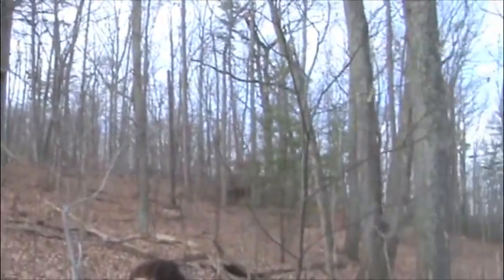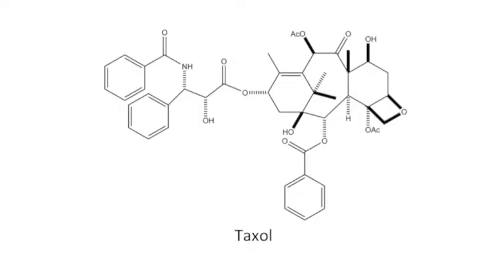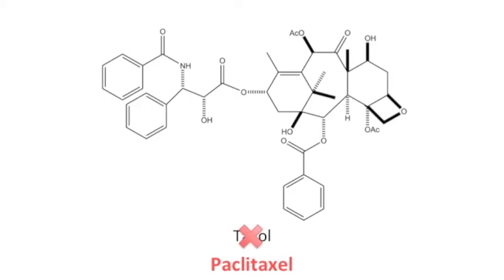The National Cancer Institute decided to pass the project to Bristol-Myers Squibb, a pharmaceutical company. Bristol-Myers Squibb changed the generic name of the drug from Taxol to Paclitaxel so they could use Taxol as their trademark name.